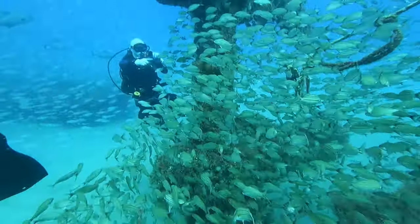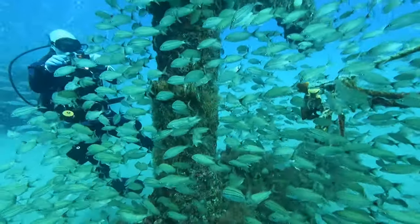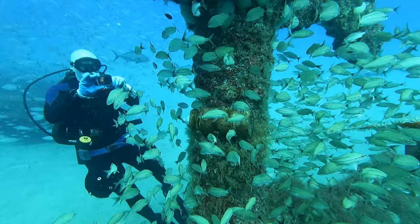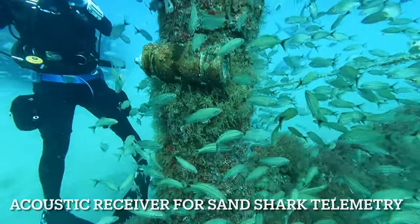As I mentioned, my son and I are doing this as part of a scientific dive training program. Here is our instructor pointing out an acoustic receiver that we will be replacing on a future dive.